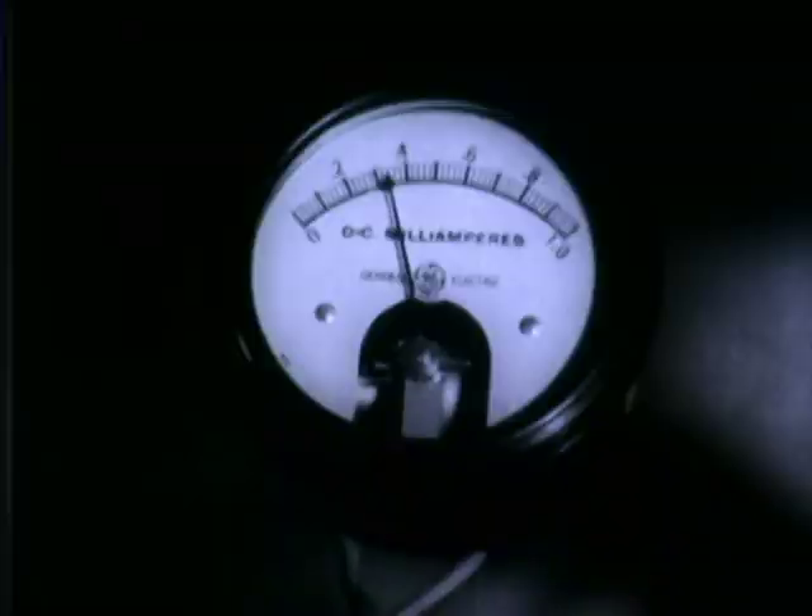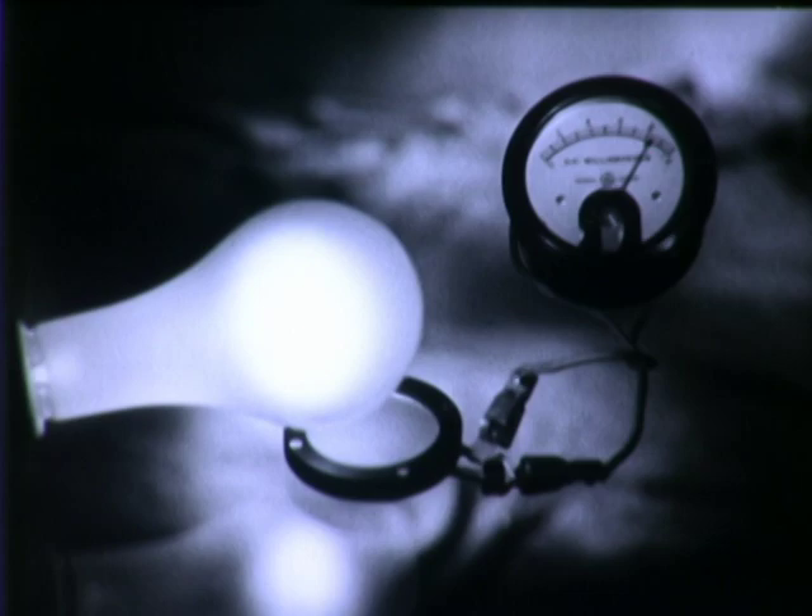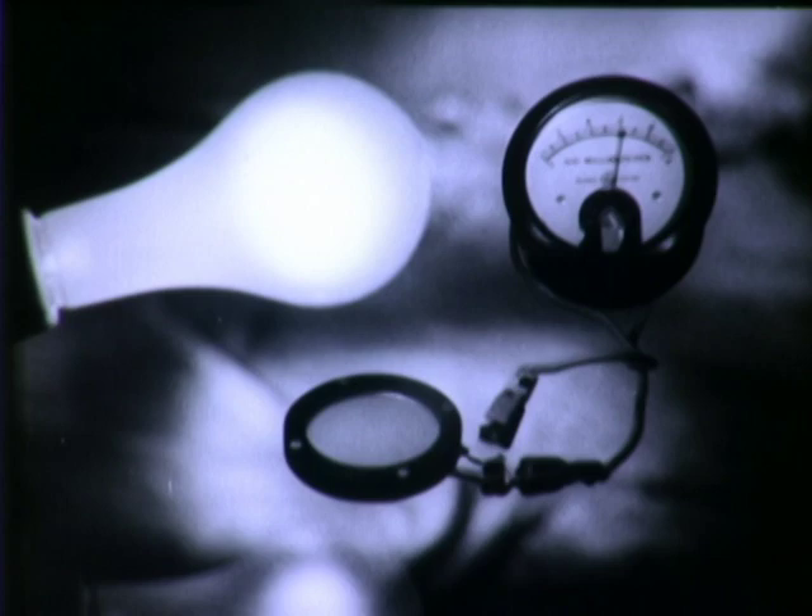Watch the meter as the electric light bulb approaches the selenium disc. The more light, the greater the current. The less light, the weaker the current. The meter is an ammeter which registers electrical energy. Light alone provides the electrical power through the photocell. When a human hand shuts off the beam of light, the meter registers no current.